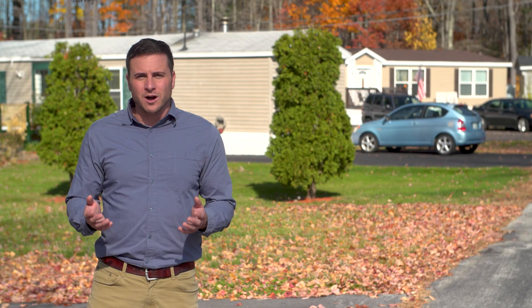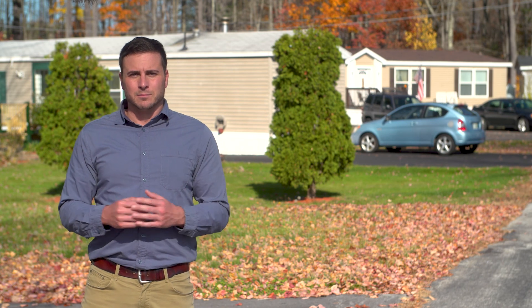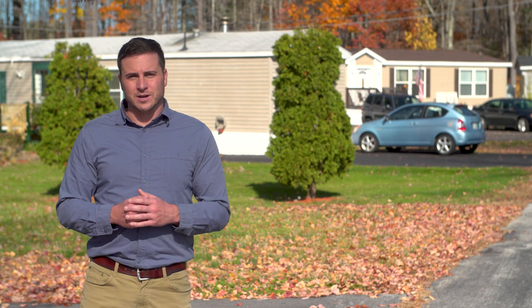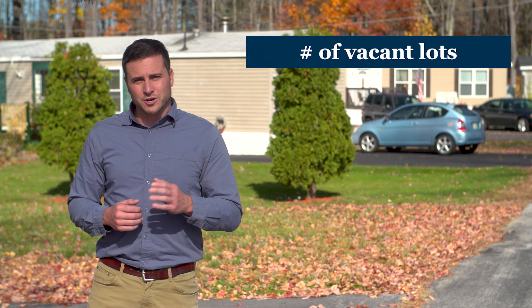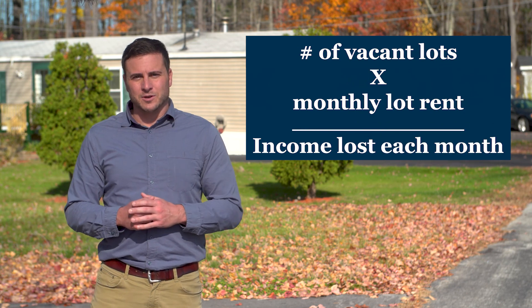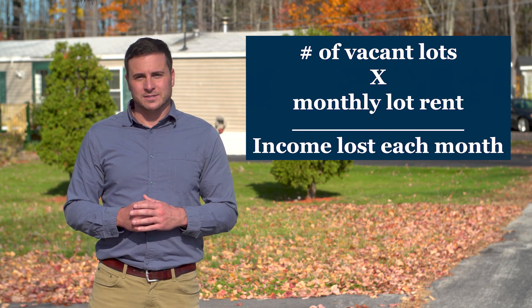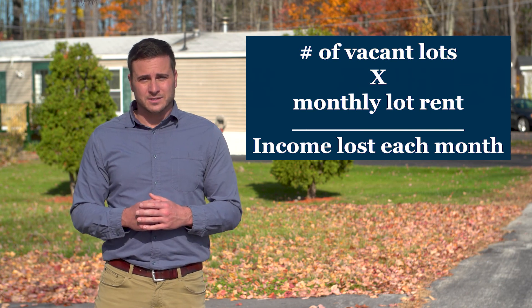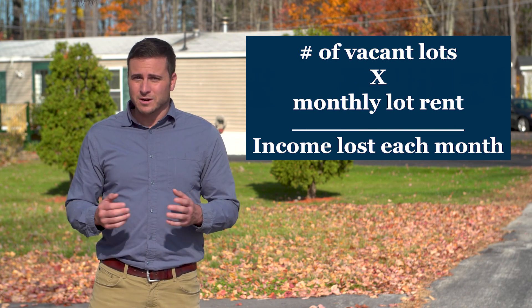We've already mentioned the most obvious benefit of infilling: the maximum amount of rent income for the co-op. Try this exercise. Multiply the number of vacant lots in your co-op times the monthly rent — that's how much income the co-op is losing every month. It might be a few hundred dollars for some, or several thousand for others. Over the course of a year, those numbers add up quickly.